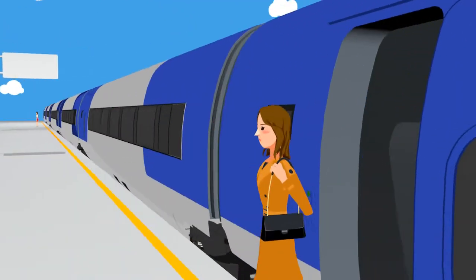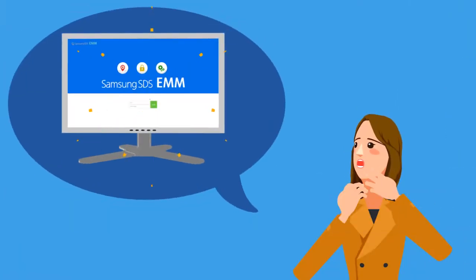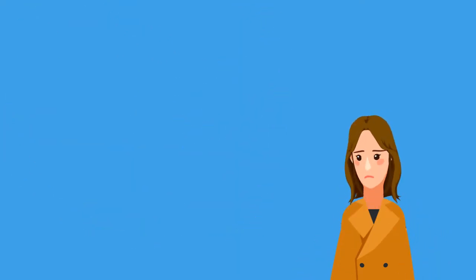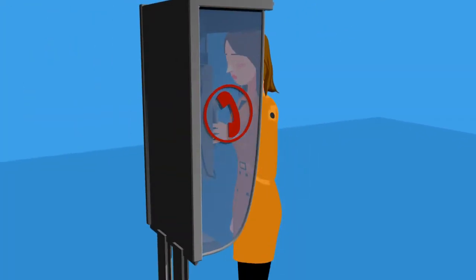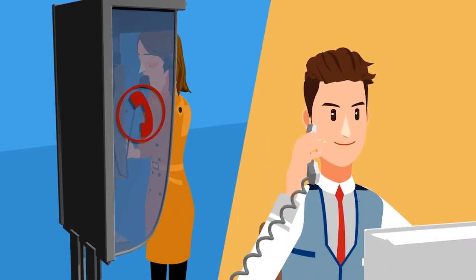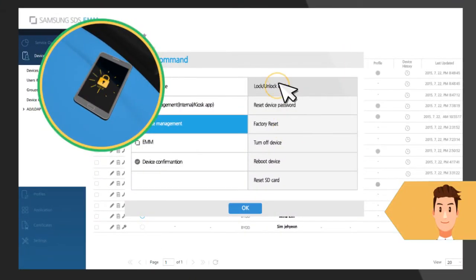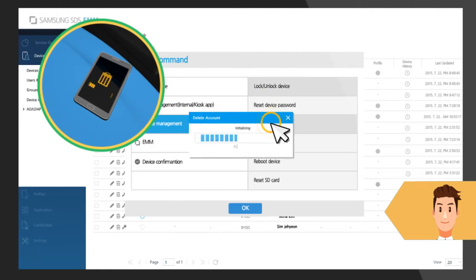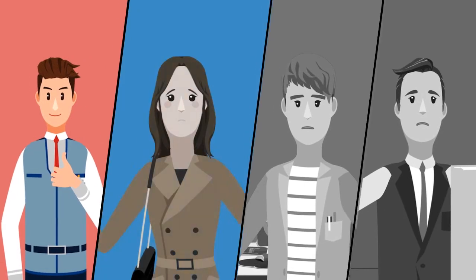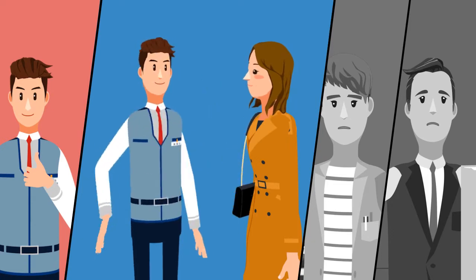An employee accidentally leaves her smartphone on the train during a business trip. She can lock her mobile device remotely through the EMM user portal. But unfortunately, there is no wireless device around her, so she calls the admin at the office and requests to wipe the work-related data from her smartphone. The admin locks the smartphone and wipes the data off it remotely. With EMM, your data is safe.